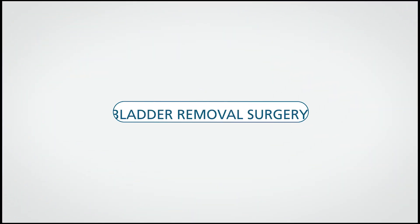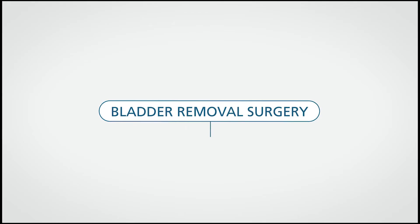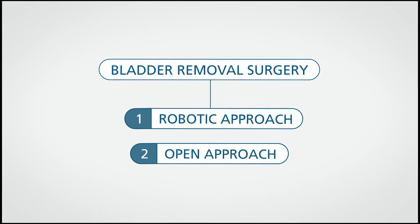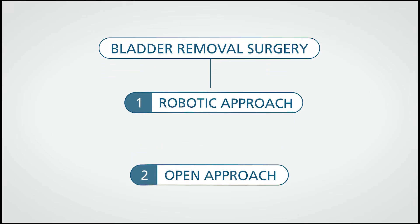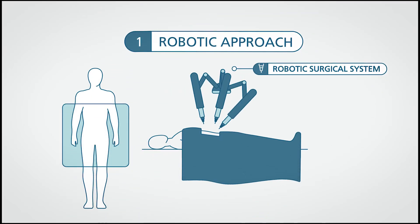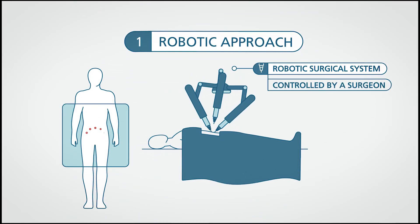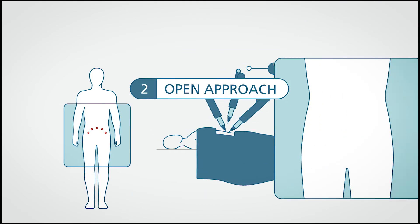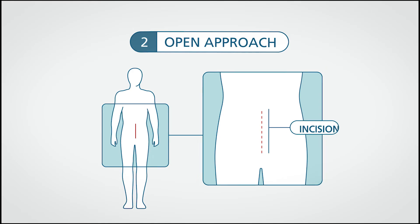Your bladder can be removed by a robotic or an open approach. There is no major difference between the two. A robotic approach uses computers and small instruments to aid the surgeon during the procedure, resulting in smaller incisions. In the open approach, the doctor makes one larger cut in the middle of the abdomen to remove the bladder.